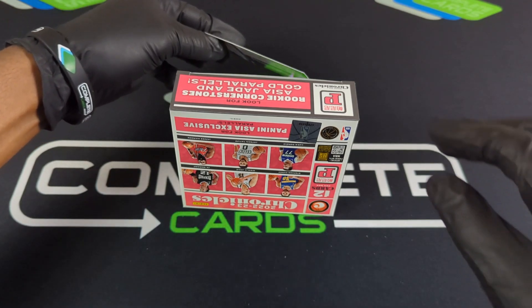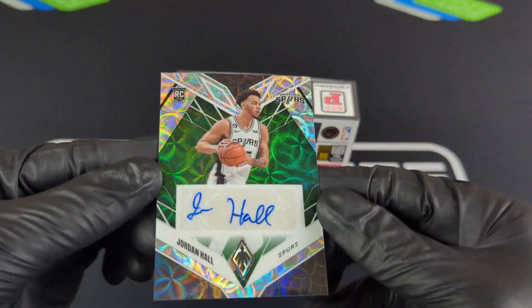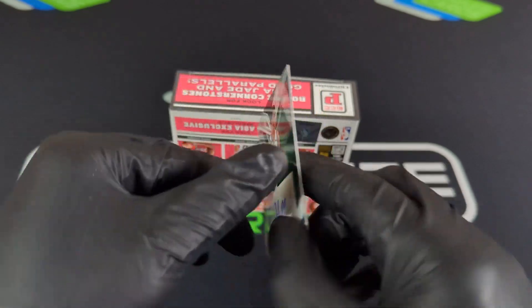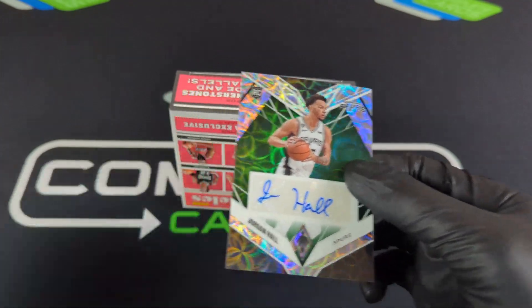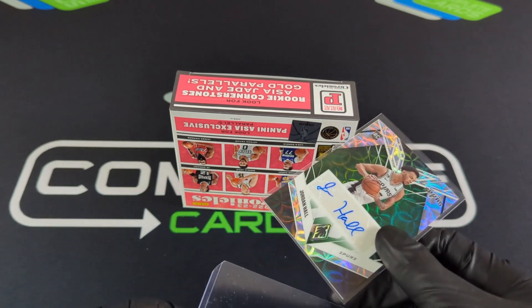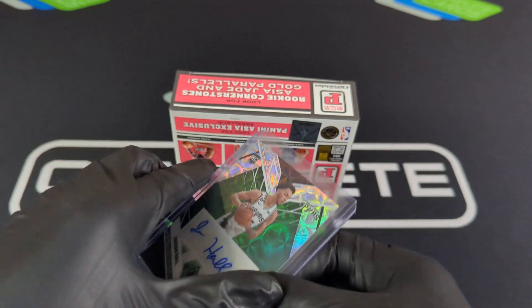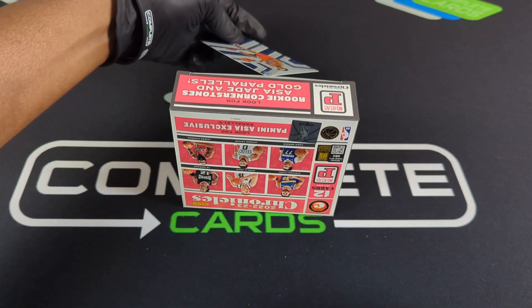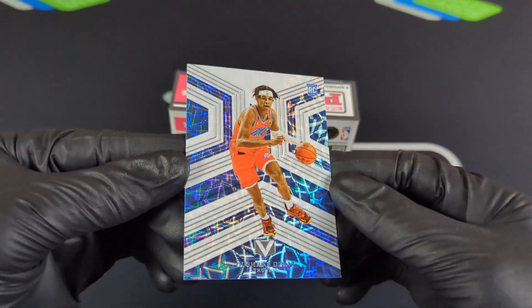There's an auto — come on. Jordan Hall with the rookie auto on Phoenix. Not bad. Once again, not numbered. So if it's going to be one auto per box, that's not bad. You get those numbered cards and you're just hoping you can hit on something. Vertex there on Usman.